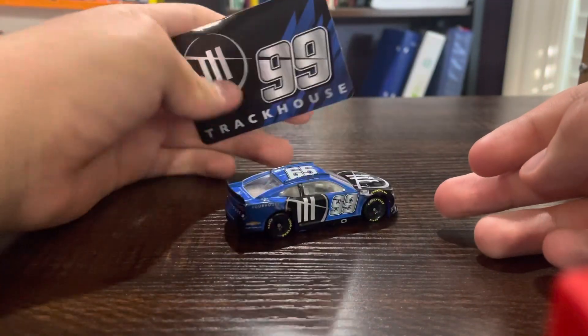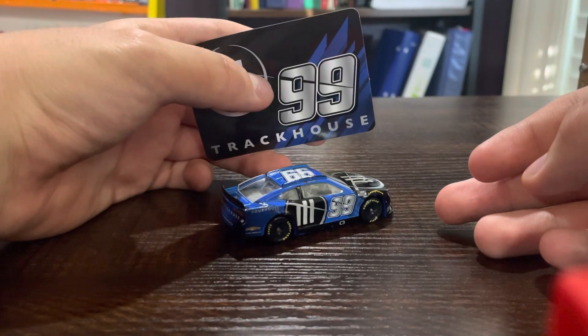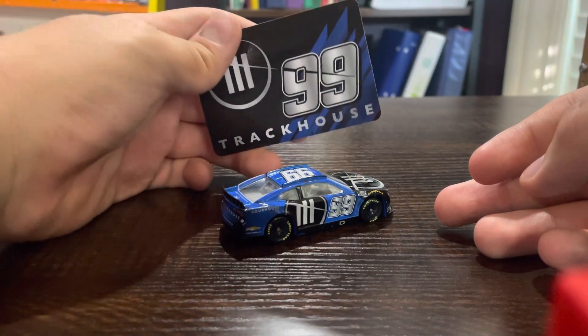Here's the sticker with the logo — Trackhouse, number 99 with the blue stripes, or the blue fangs.